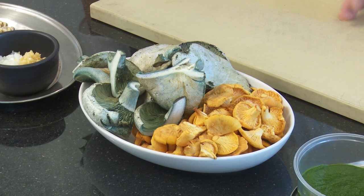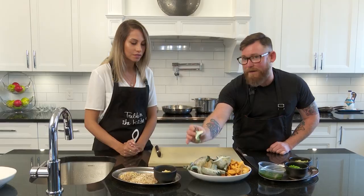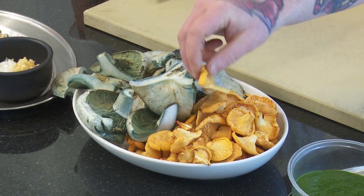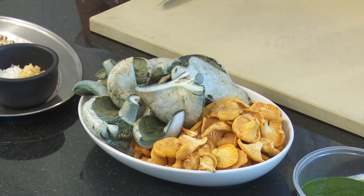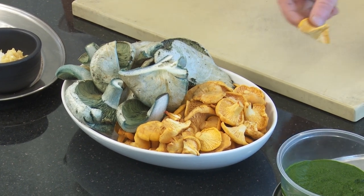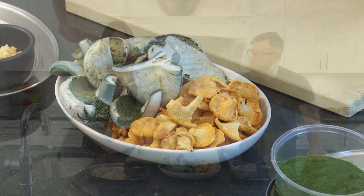I have mushroom pickers that go around and get me chanterelles and different foraged goods that they can, and bring them right to me. These are blue melting caps right here — if you see inside, they're beautiful. And then local chanterelle mushrooms, which are known as literally the best chanterelles in the world. They come right out of Saskatchewan.